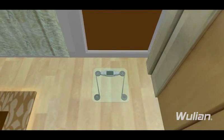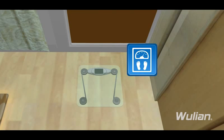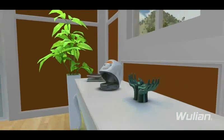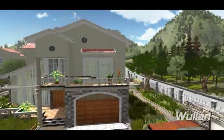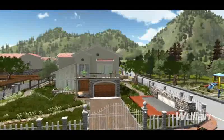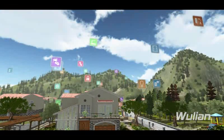Your health matters all the time for Woollian. Woollian wireless cloud body weight meter and wireless full automatic blood pressure monitor will give a detailed record and analysis of your health. All data connected to Woollian cloud forms the Woollian smart home cloud network.